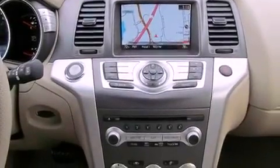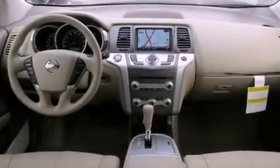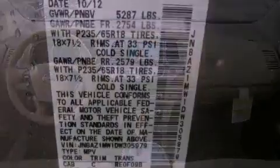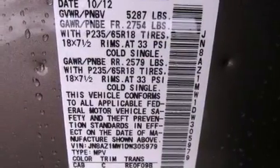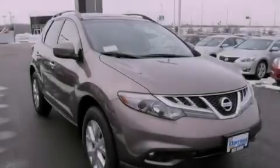A low-tire pressure indicator, air conditioning with automatic climate control, cruise control, a leather-wrapped shift knob, an engine immobilizer theft deterrent system, front fog lights, rear impact crumple zones, traction control, steering wheel mounted controls, and an auxiliary power outlet.